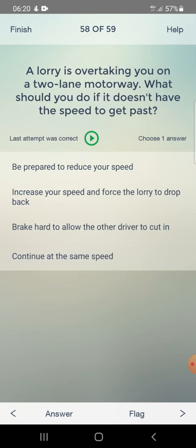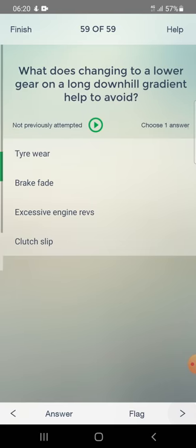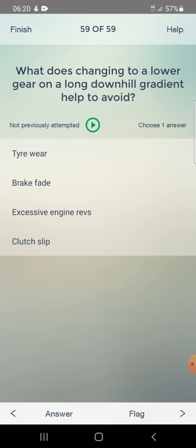A lorry is overtaking you on a two-lane motorway. What should you do if it doesn't have the speed to get past? Be prepared to reduce your speed. What does changing to a lower gear on a long downhill gradient help to avoid? Answer: brake fade. Test finished - 71% correct. Let's review the wrong ones.